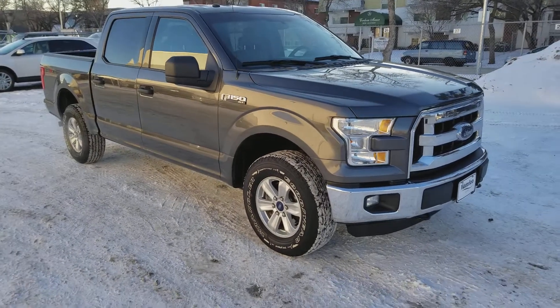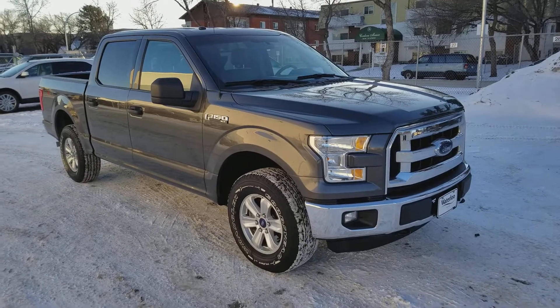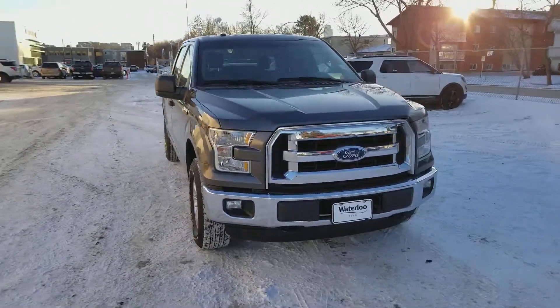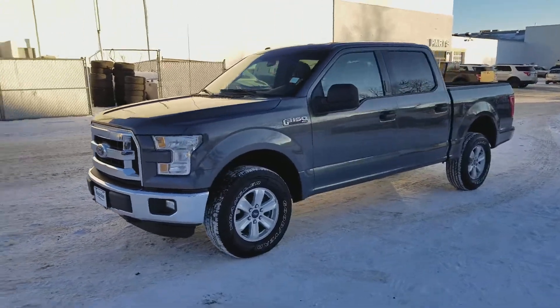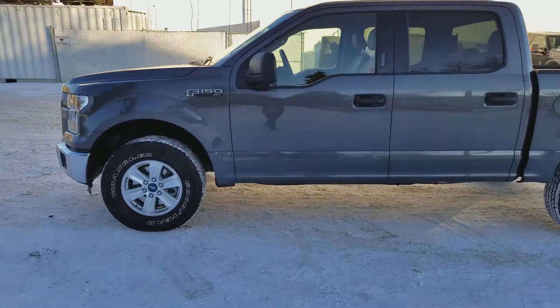Hey, it's Lindsay once again at Waterloo Ford Lincoln. Today I'm showing you this 2016 Ford F-150 XLT in grey. This F-150 has the 5 litre V8 engine with automatic transmission and four-wheel drive. It is available today at 11420 107th Ave Northwest in Edmonton, Alberta. Let's take a look inside.